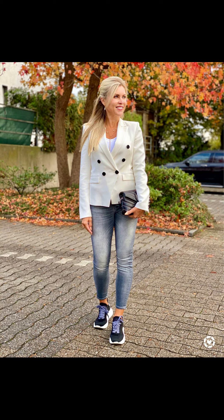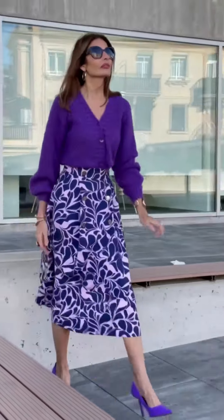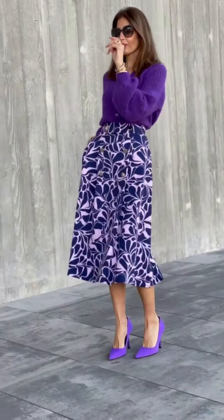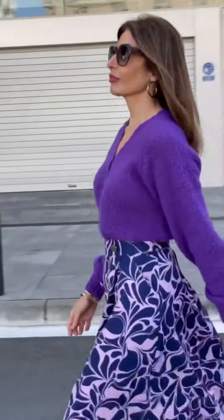There is a beautiful combination of jeans with a white blazer which was looking really nice. There is another beautifully designed outfit in a purple or blue shade — something like that — which is looking really nice. I like it very much.